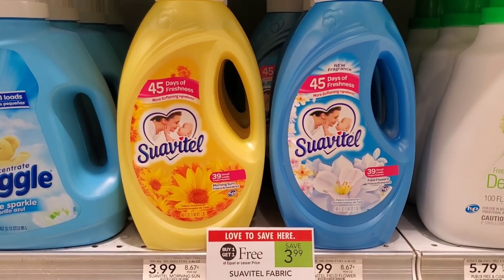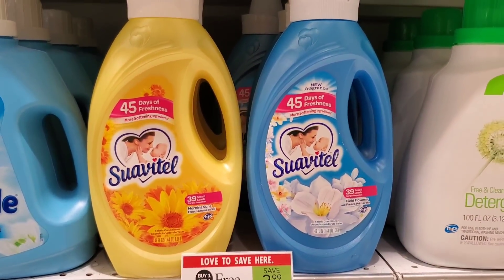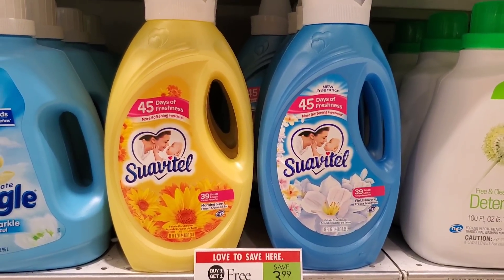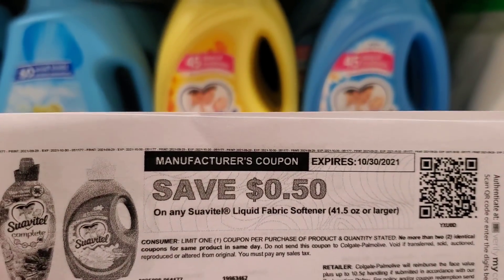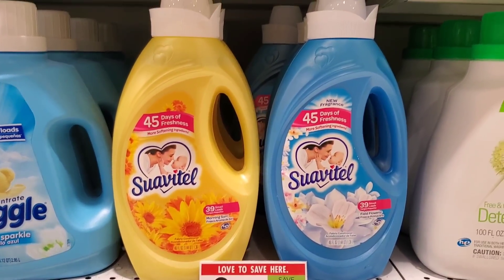Next I'm picking up Suavitel fabric softener, which is buy one get one free at $3.99. You can go to suavitel.com, click on coupons, enter your email and print 50-cent coupons — I was able to print it twice. So it'll be $3.99 minus $1 from two coupons, making it $2.99, or about $1.50 each.